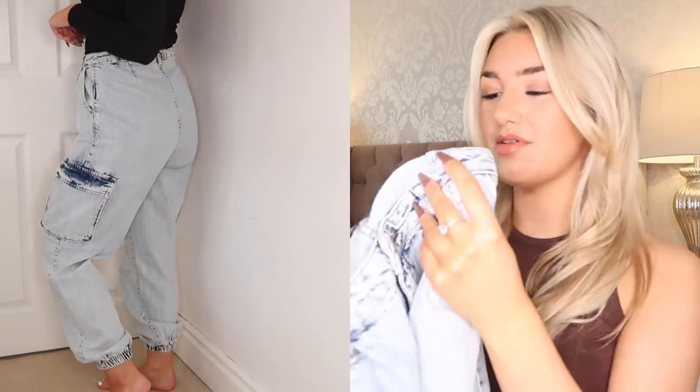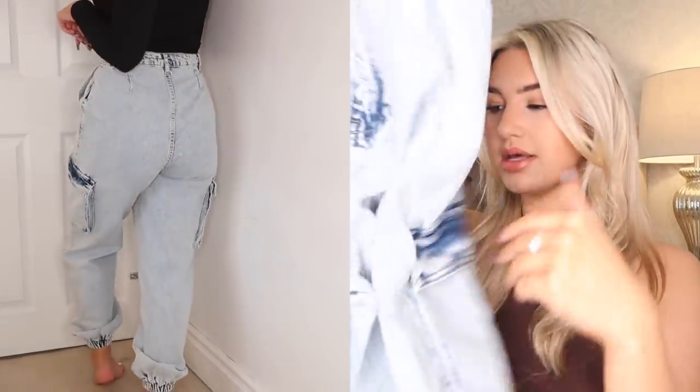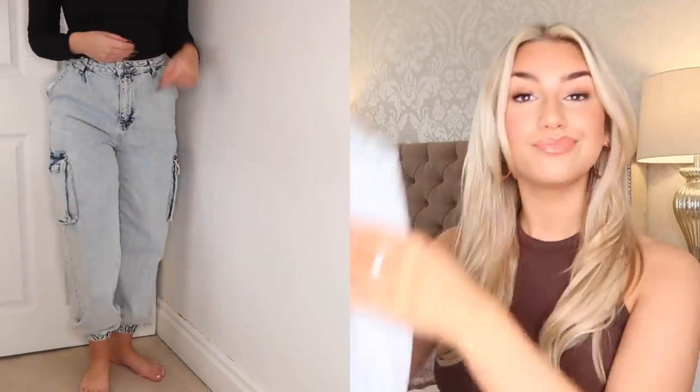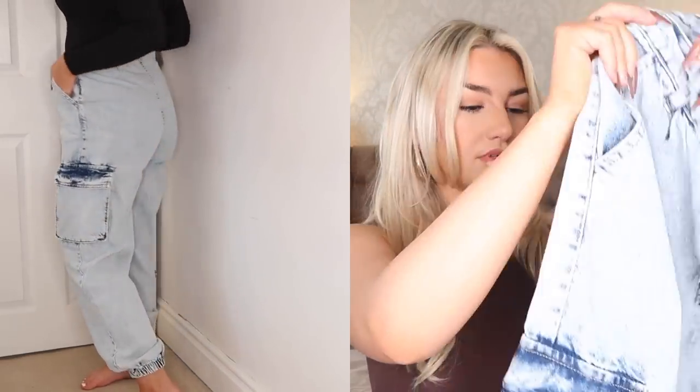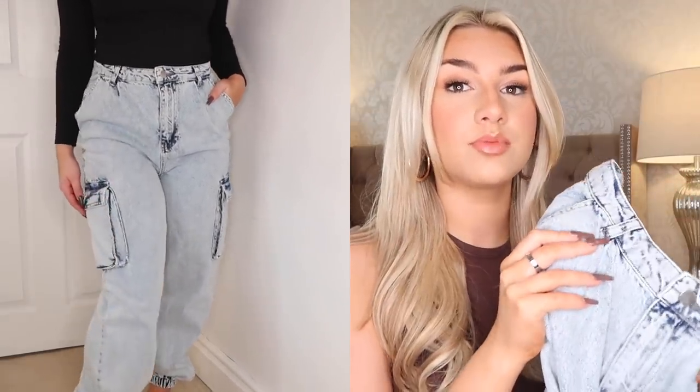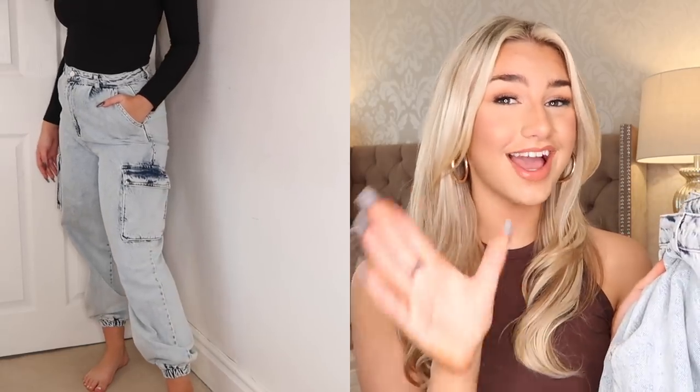I've also got these acid wash jogger-style jeans. They remind me of cargo bottoms a little bit with the pockets on each side of the leg. I'm a bit annoyed because I got them in a size 10 and looking at them they look huge — I want them loose like joggers but not over the top. These are reduced to £20 which is pretty good for a pair of jeans, and they'll be under £20 with the discount code.